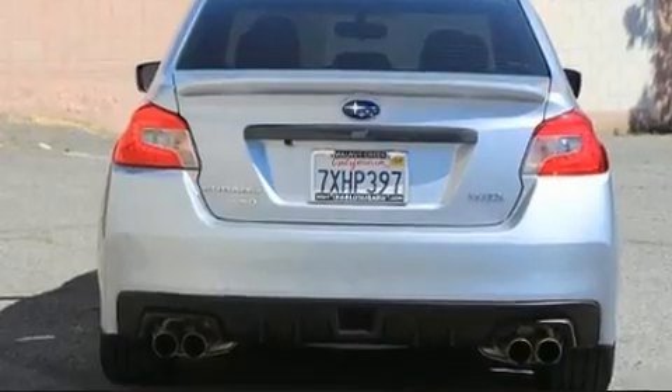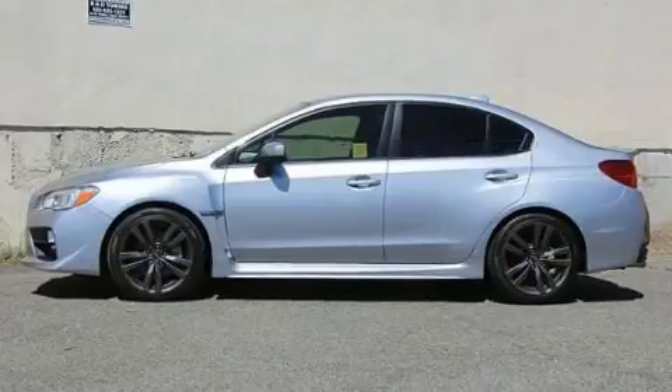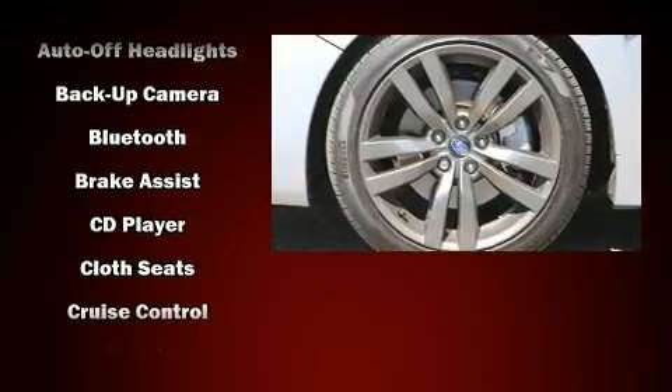A wealth of standard features mean that you no longer have to sacrifice. Like all-wheel drive, adjustable headrests in all seating positions, heated seats, front fog lights, heated door mirrors, and much more.